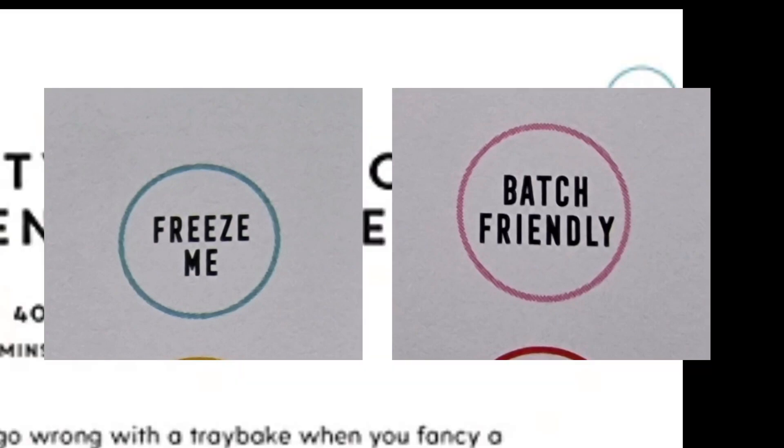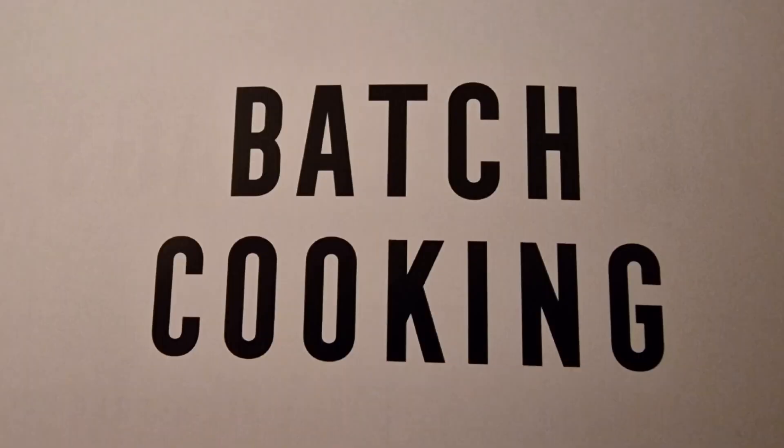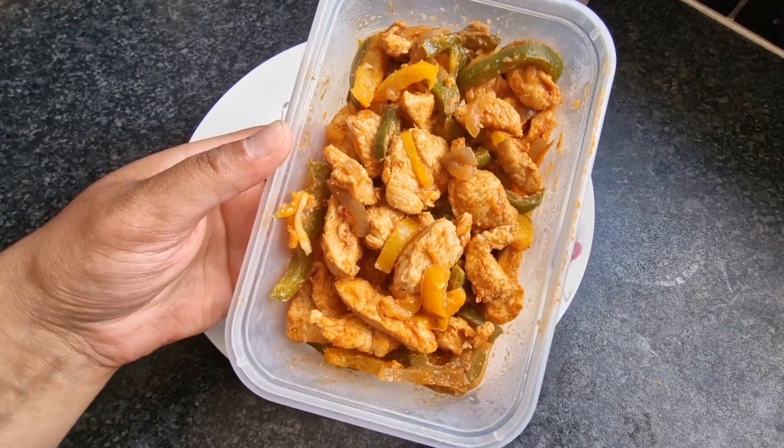Other useful labels near each recipe are 'freeze me' and 'batch friendly,' which is also mentioned in the book — how cooking more and freezing is a great way to use up ingredients, as you can eat it on another day, saving time and money.